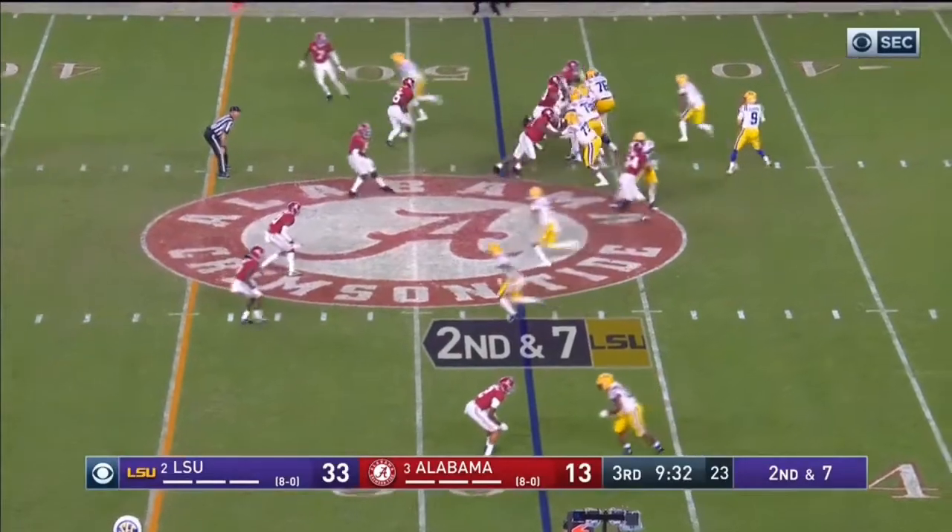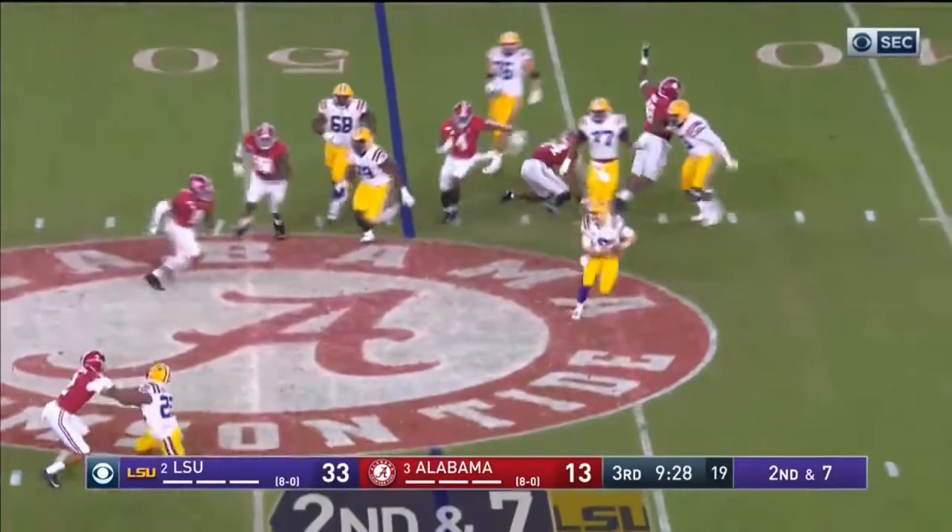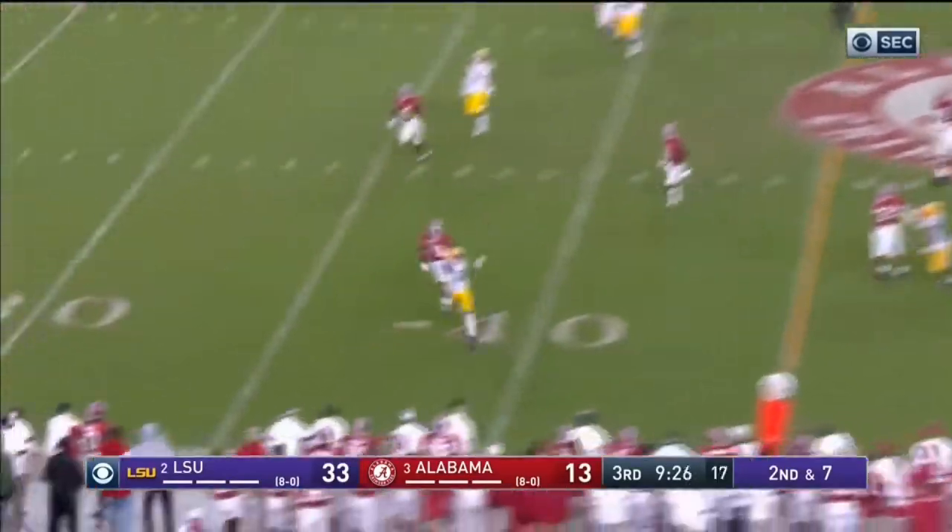The first play is from the third quarter at the nine minute 34 second mark. Terrell Lewis is at the right outside linebacker position with his hands in the ground. When the ball is snapped, Terrell Lewis is the first person to move — he usually has a really good ball get-off and is moving before the tackle can even register that he's coming. His reaction time is uncanny.